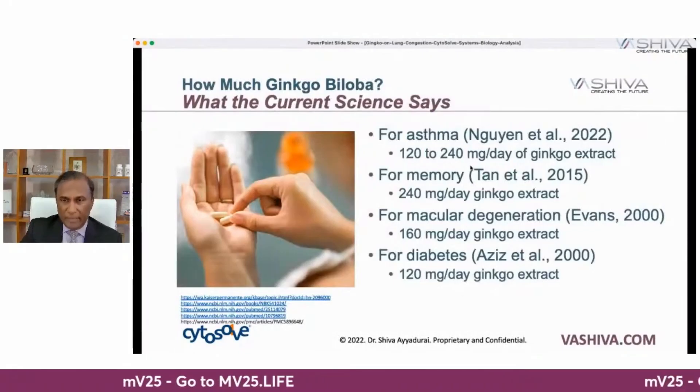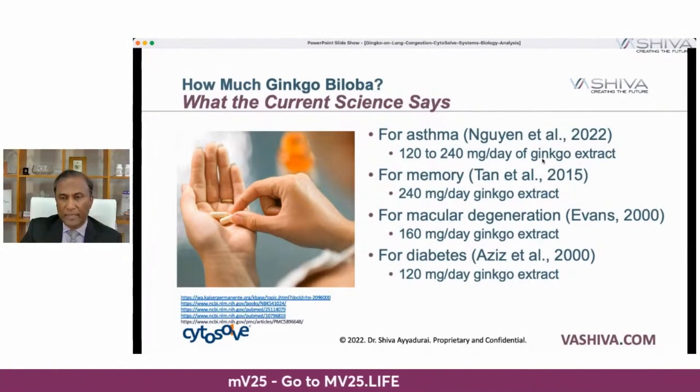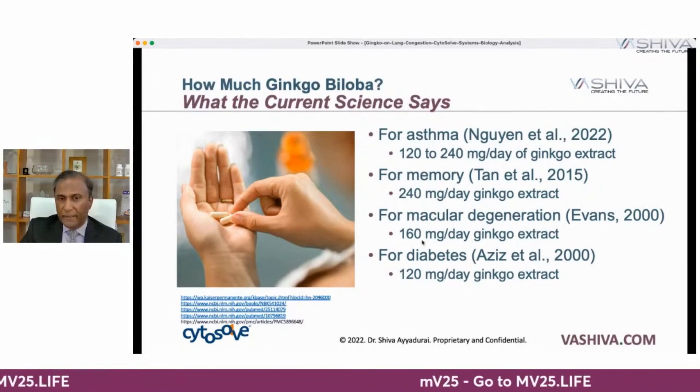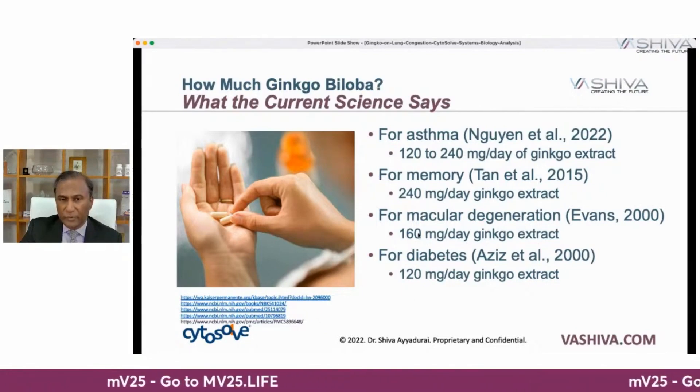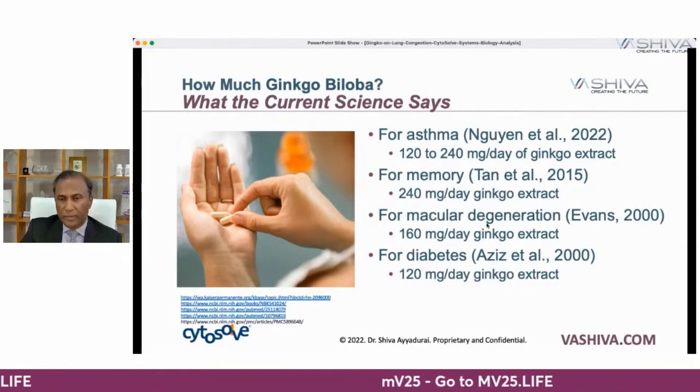How much ginkgo should you take? For asthma, Nugent et al. in recent research recommend 120 to 240 milligrams per day of ginkgo extract. For memory, 240 milligrams per day, from Tan et al. in a 2015 study. Ginkgo also affects macular degeneration at 160 milligrams per day of the extract. For diabetes, around 100 milligrams. So anywhere between 120 to 240 milligrams can support the lungs.